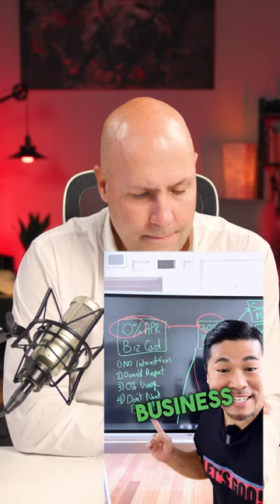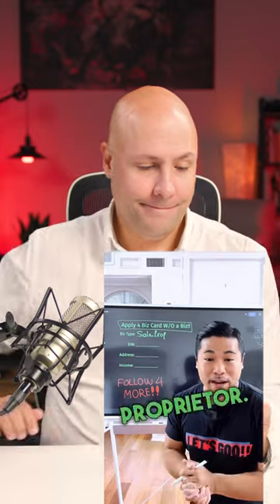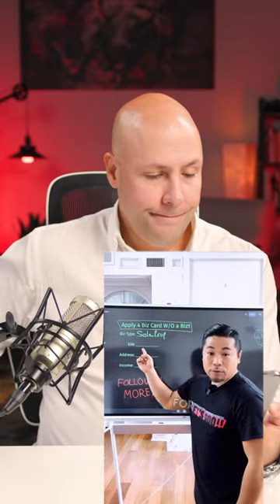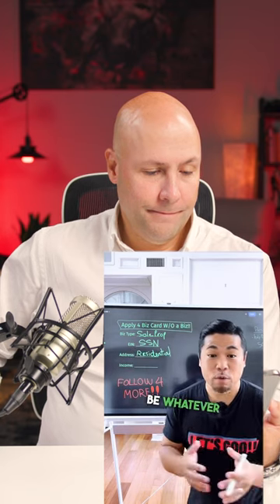You don't need a business to apply for a business card. When they ask for a business type, you can do a sole prop — you're a sole proprietor, you're your own entity. When they ask for your EIN, you can use your SSN. Your address can be your residential. And as far as your income goes, it's going to be whatever your personal income is, whether you have a 9 to 5 or 1099.